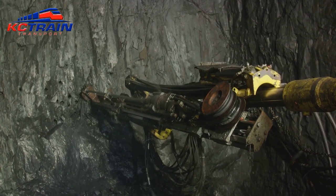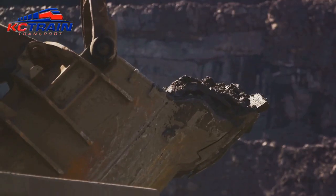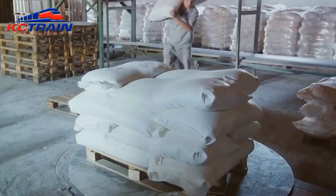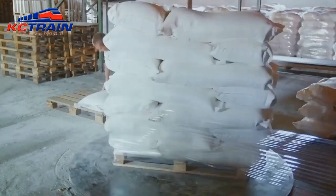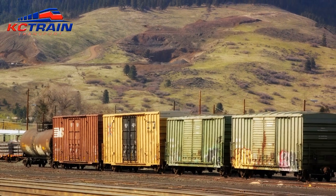The transport process begins with the careful selection and extraction of these minerals from mines around the world. Once extracted, they're crushed into a fine powder ready for transport. The powdered minerals are then packed into large, durable bags, each meticulously labeled to ensure they reach their intended destination.